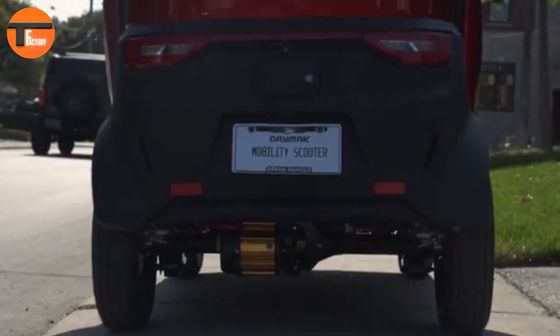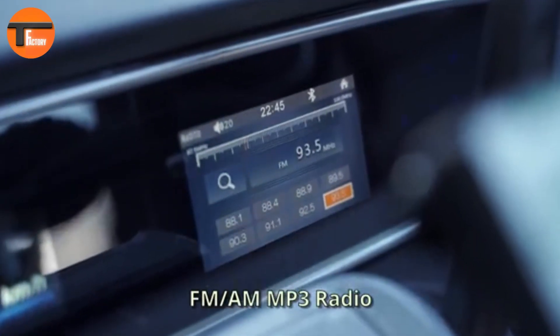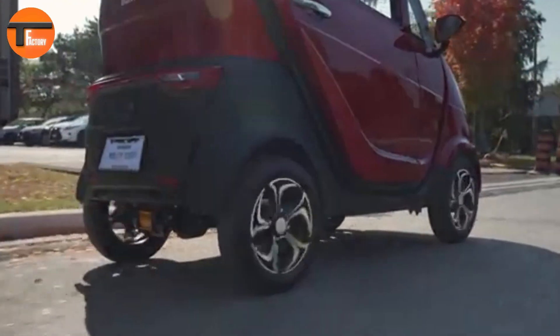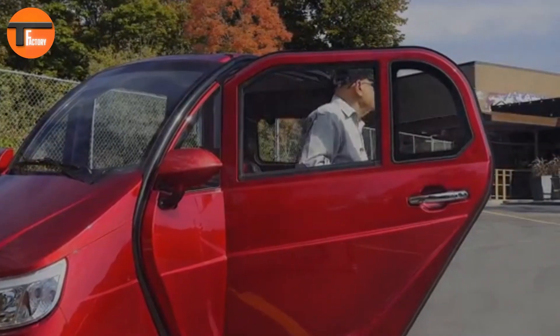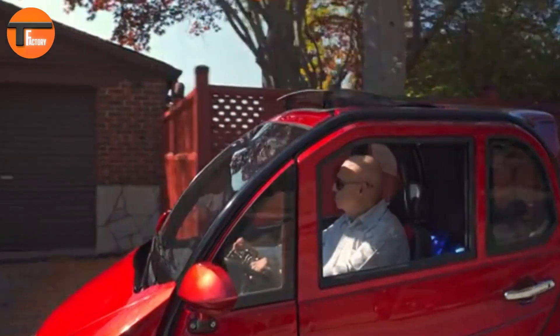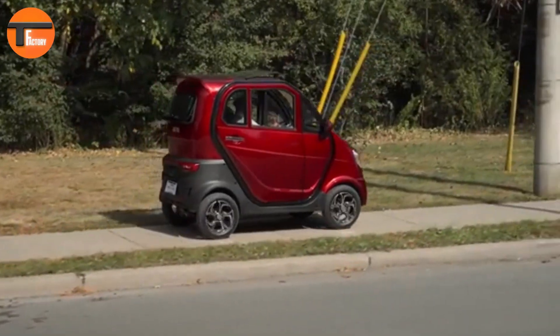The Boomer Buggy X Pro also comes equipped with advanced features, including a full LED display, a rear backup camera, and a push and pull throttle for easy control. One of its biggest advantages is that it requires no license or registration, making it an accessible and convenient option for anyone looking for a reliable, feature-rich mobility solution. With its all-season design, the Boomer Buggy X Pro truly stands out as a top-tier mobility scooter.